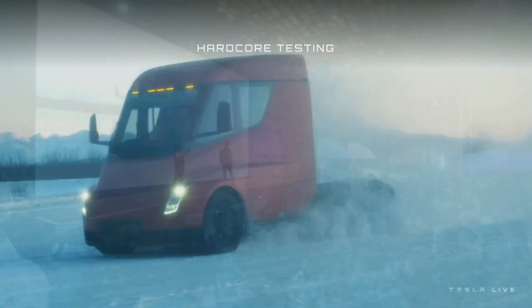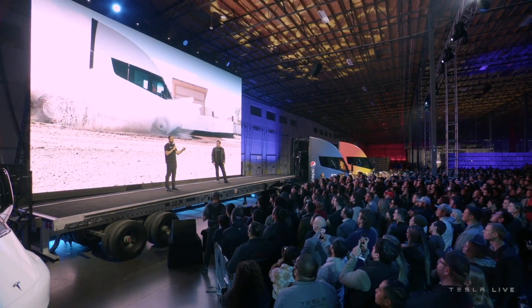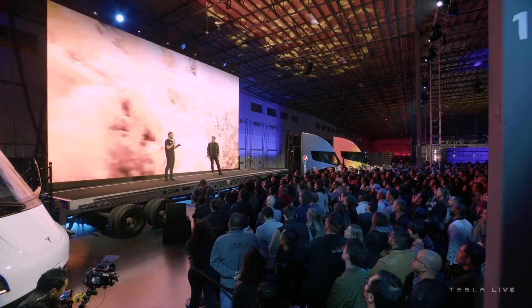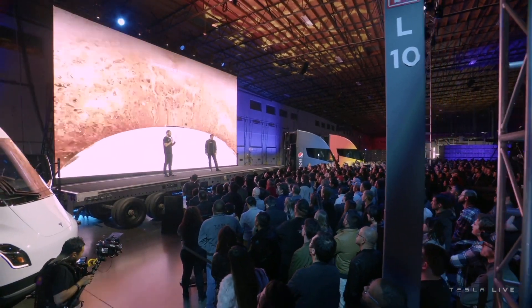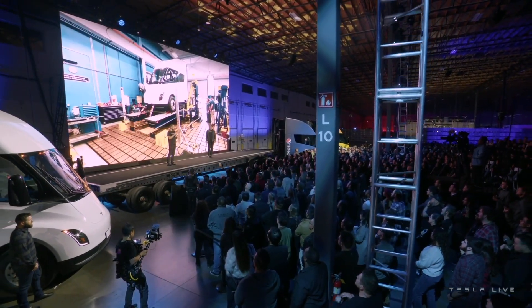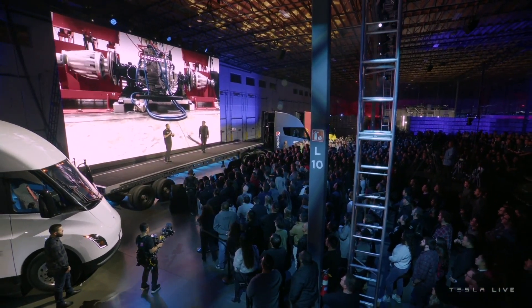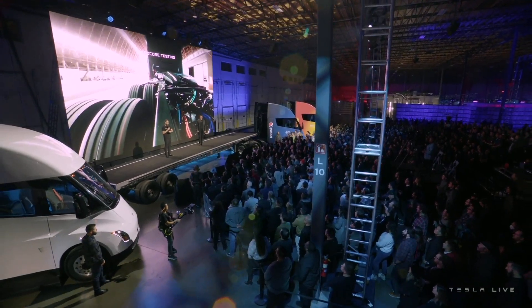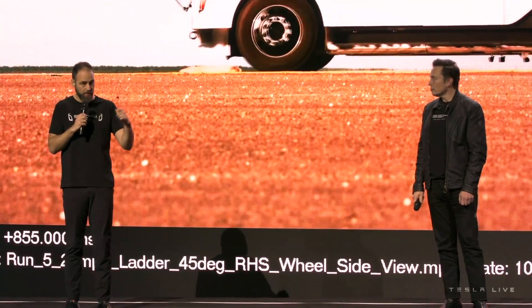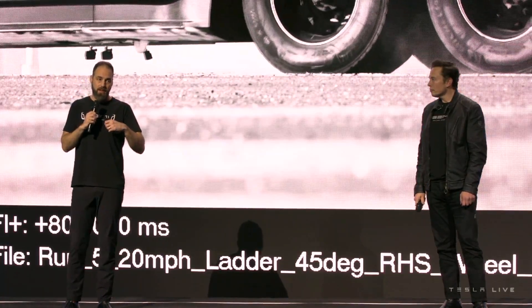Tesla Semi is equipped with an advanced electric motor system delivering approximately 1,000 horsepower, with strong acceleration and smooth operation. It uses a powerful battery system with large capacity to support continuous operation, with battery capacity ranging from 750 kWh to 1,000 kWh.